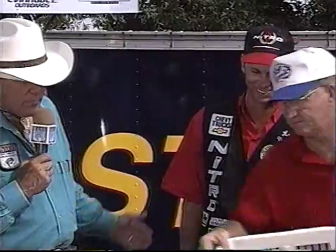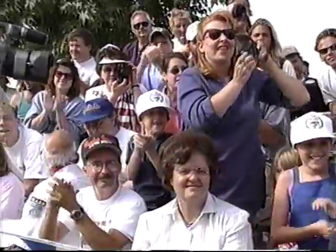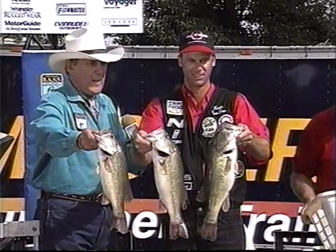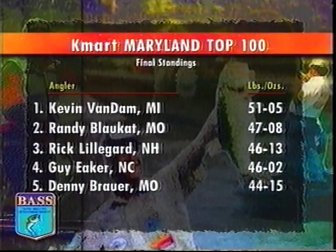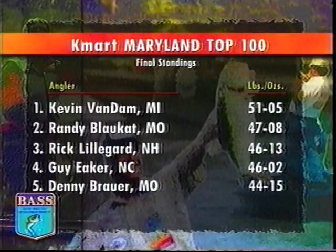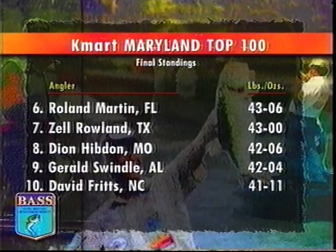Kevin Van Dam from Kalamazoo, Michigan — he's got to have 12 pounds and 7 ounces to take the lead. 16 pounds, 14 ounces! Congratulations! It's going into the record book. Kevin Van Dam, the champion of the first Kmart-sponsored Bassmaster Top 100, a prize worth $75,000. He did it with 15 bass and 51 pounds, 5 ounces. The runner-up, Randy Blockett, with 47 pounds, 8 ounces, nets $34,000. Rick Liligard claims third with 46 pounds, 13 ounces, followed by Guy Aker, Denny Brower, and Roland Martin in sixth place.